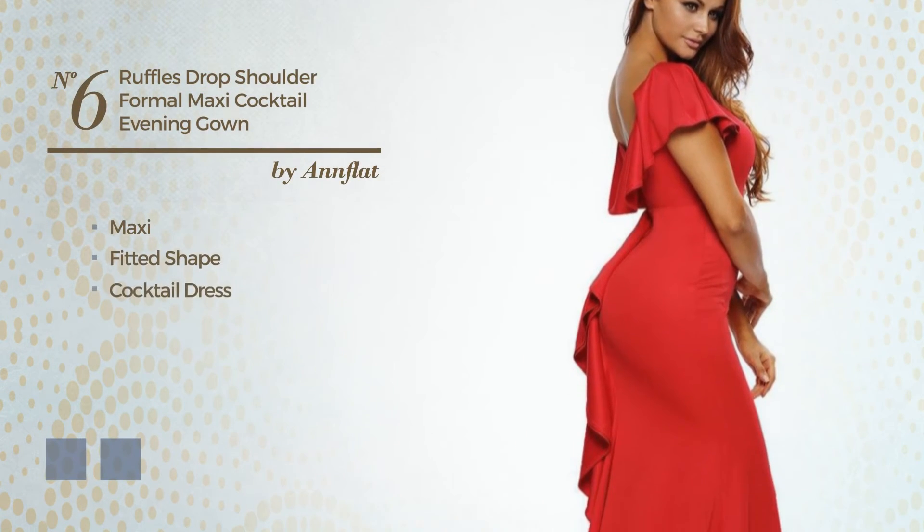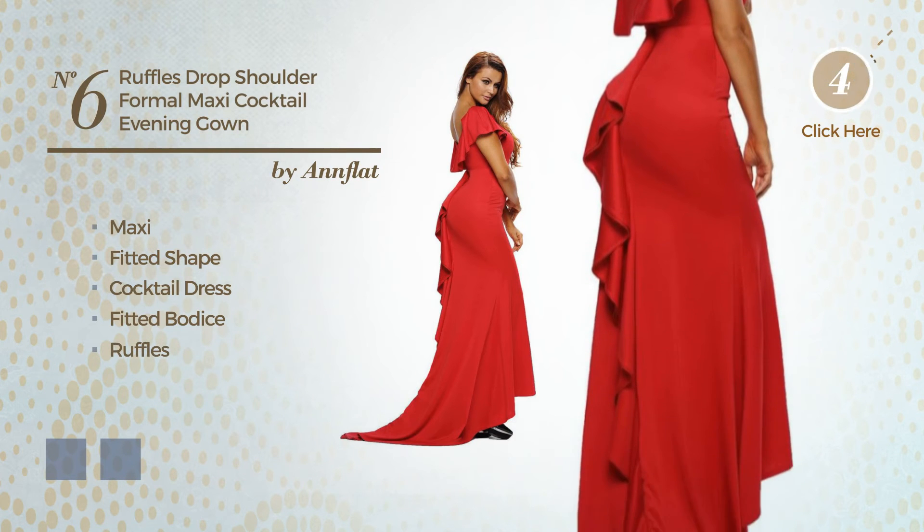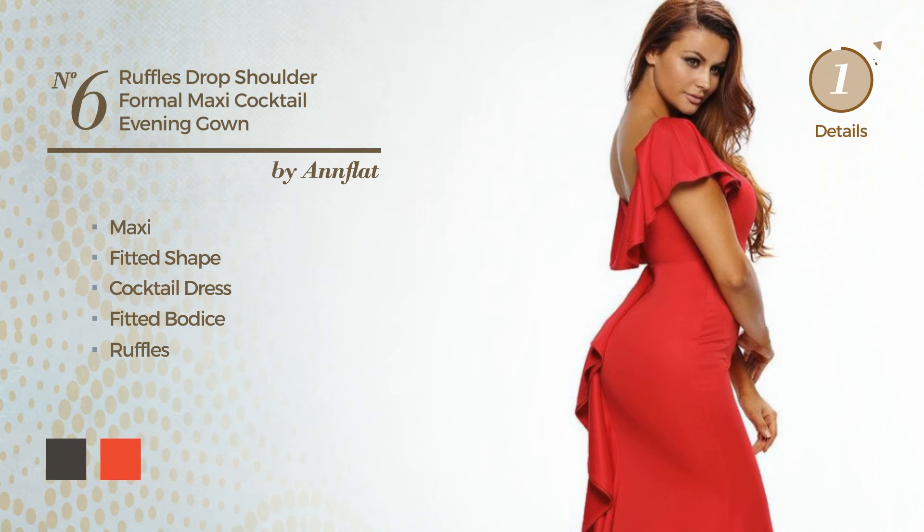Number 6: An eye-catching maxi fitted cocktail dress. Including a fitted bodice, produced with comfortable fabric, styled with ruffles. The available color variations include black ink and CG red.